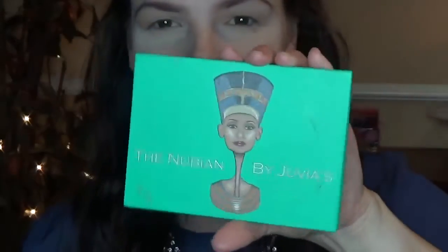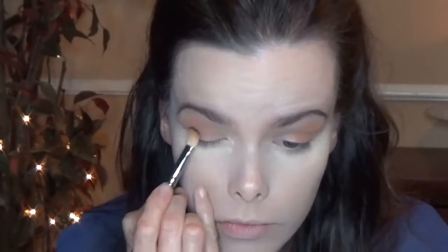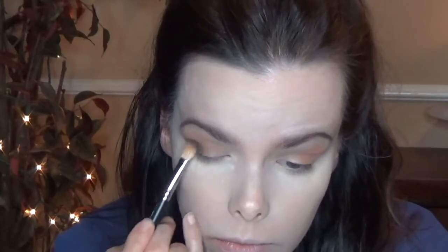Then I'm taking Bamboo from MAC on a big fluffy brush and placing that all over my eyelid and all over the crease as my transition color. Then taking that beautiful orangey color from the Nubian palette, I'm going to be packing that onto my outer V with the MAC 217 brush, blending it inward in the crease and a little bit above the crease. I'm doing the exact same thing with the next color and making sure everything looks nice and blended.